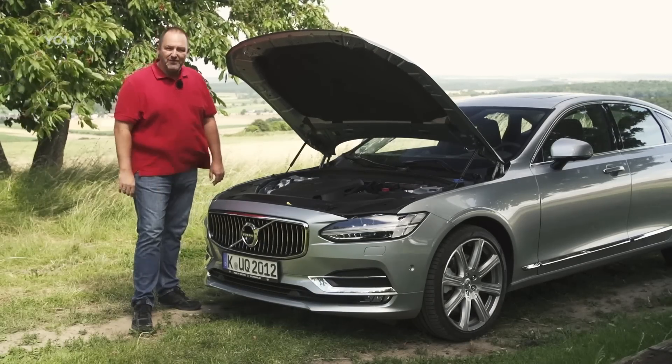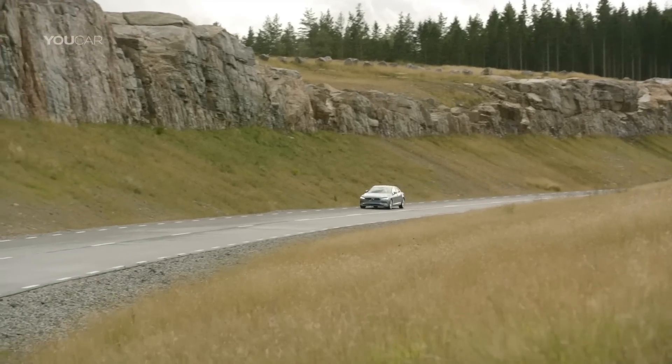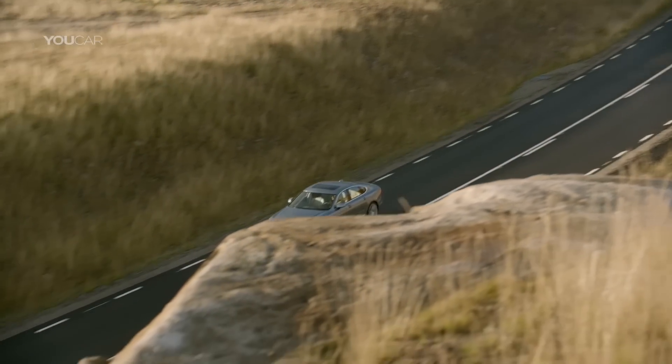Our test car is the S90 T5 — a two-liter petrol engine with 254 brake horsepower and 350 newton meters of torque, paired with the eight-speed automatic gearbox. This package works well. The car is easy and nice to drive, and the sound level in the interior is very low — it's a pure pleasure. But if you want to drive a bit more sporty, it sometimes sounds like the engine must work too hard. This is only a four-cylinder, so I think I miss the six-cylinder engines.